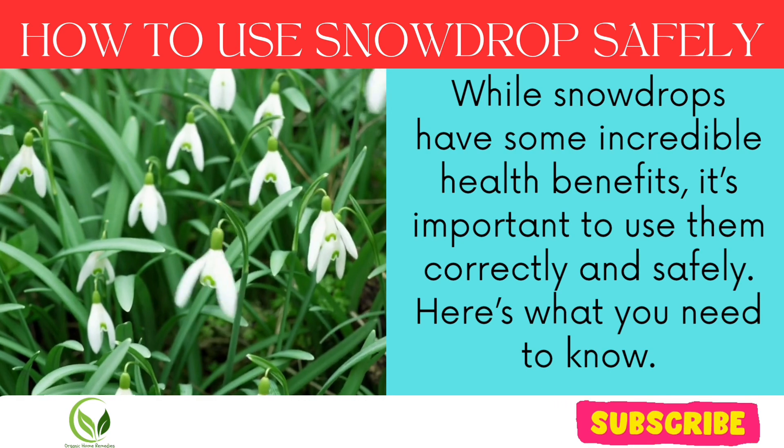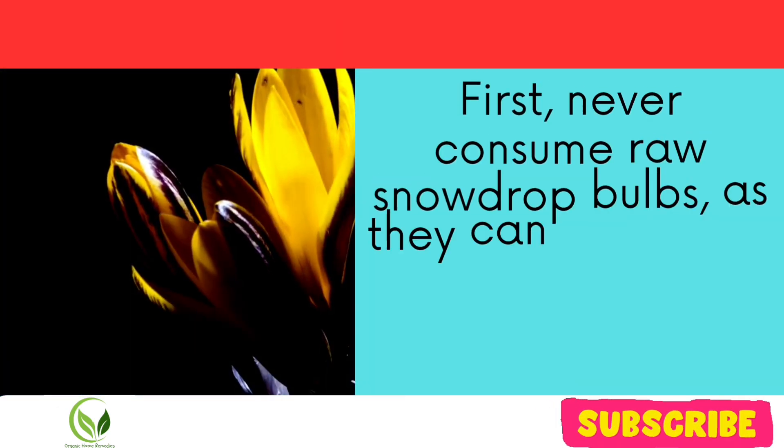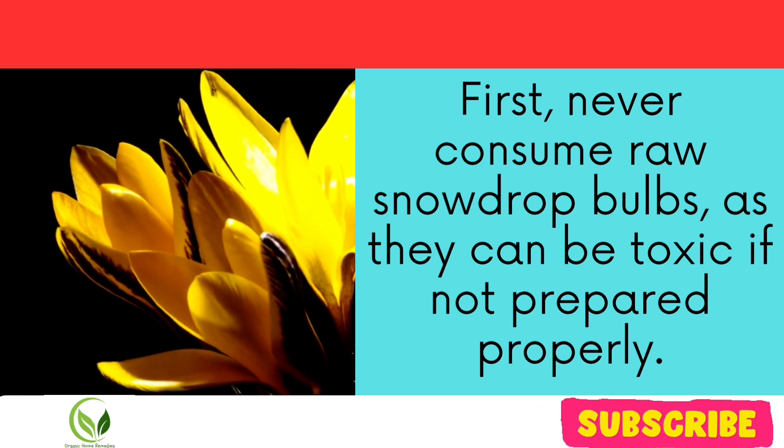Here's what you need to know. First, never consume raw snowdrop bulbs, as they can be toxic if not prepared properly.